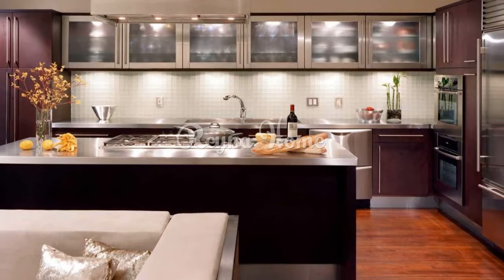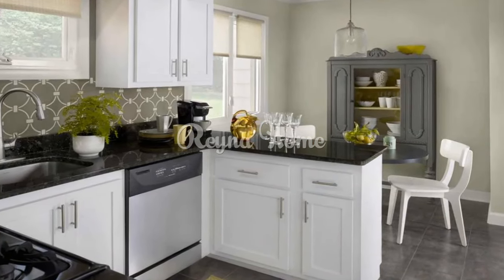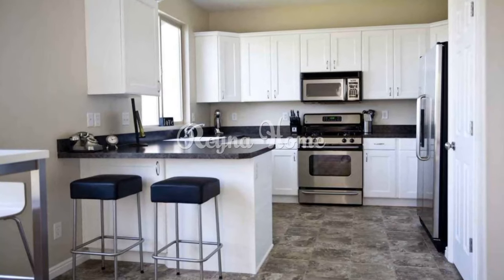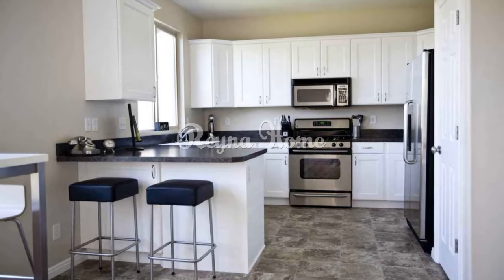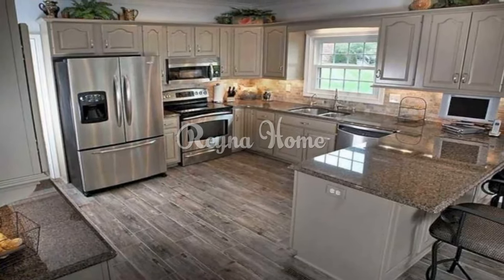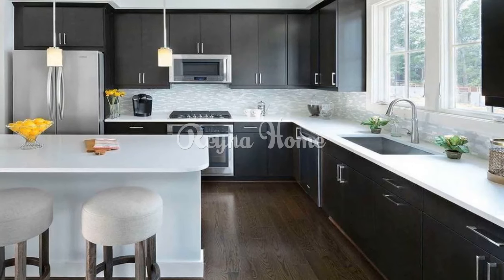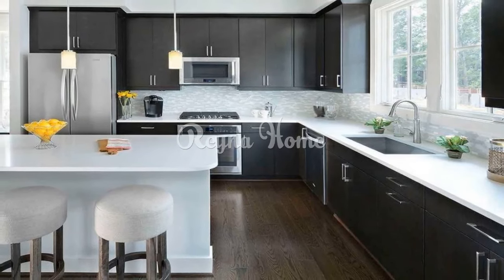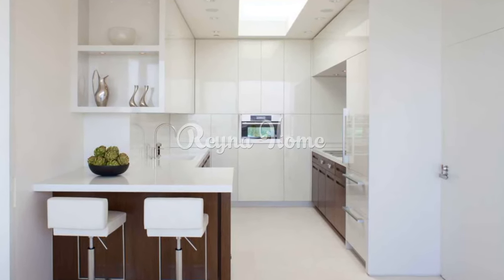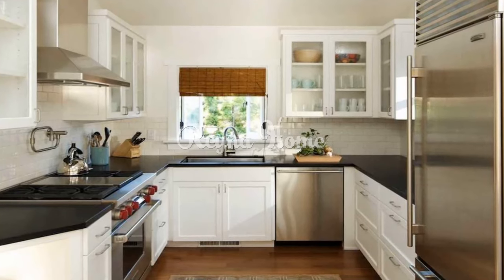Small kitchen design ideas. Open shelving elegance: install open shelves instead of traditional upper cabinets to create a more open and airy feel — display colorful dishes, cookware, and decorative items on the shelves for added visual interest. Compact appliances: opt for compact appliances that offer the same functionality as larger ones without sacrificing precious counter space — consider built-in microwaves, slim refrigerators, and single-unit washer-dryer combinations. Mirrored backsplash: install a mirrored backsplash to visually expand the space and reflect light, creating a more spacious and open atmosphere.